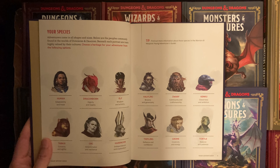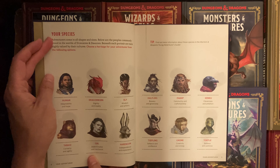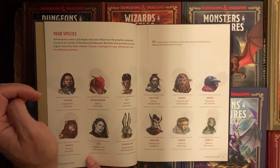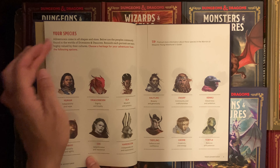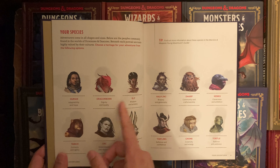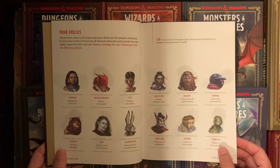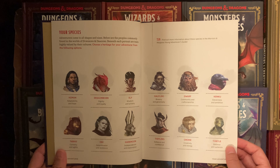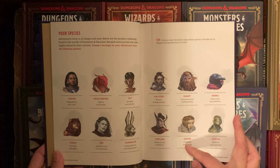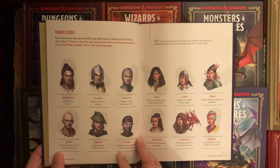You can see here they're already incorporating the One D&D ruleset, replacing the term 'race' with 'species.' You've got the human, elf, and all the other various species listed — you can even see a turtle at the end. They also have some traits listed for each species.